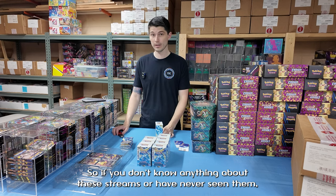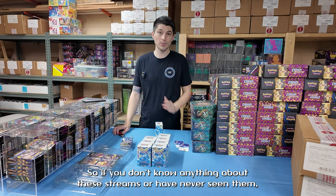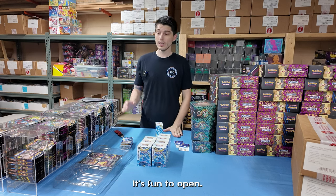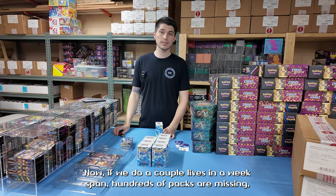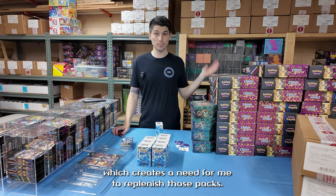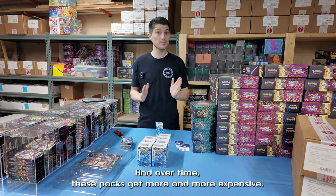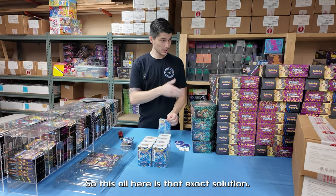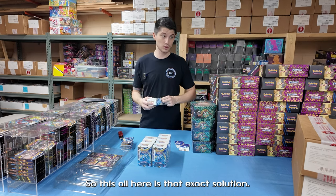If you don't know anything about these streams or have never seen them — people like the rip. Pokemon's fun, it's fun to open. If we do a couple of lives in a week span, hundreds of packs are gone, which creates a need to replenish those packs. Over time these packs get more and more expensive. So all of this is that exact solution.